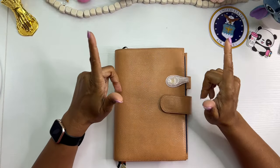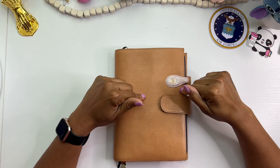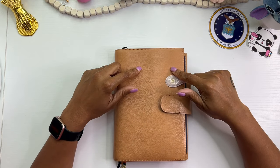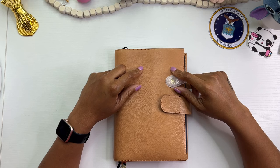Hey everyone, it's Brandi Janae. Thank you so much for tuning into my channel today. In today's video I'm going to be setting up my bullet journal, so if you're interested in seeing this video please be sure to stay tuned.